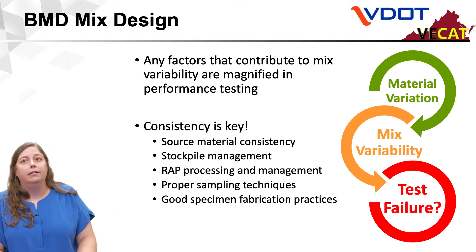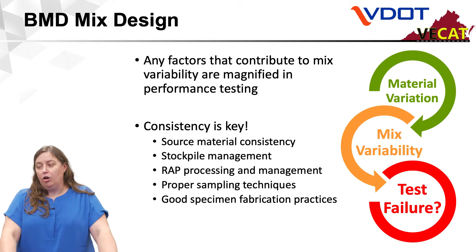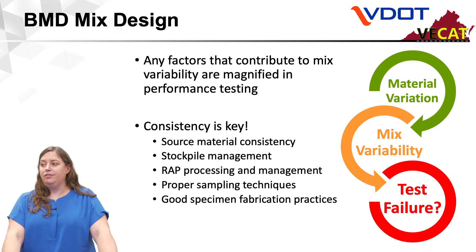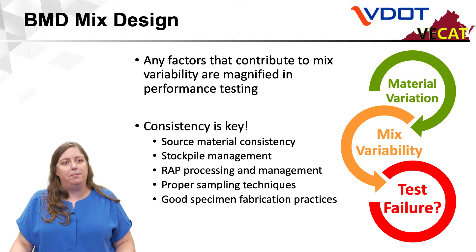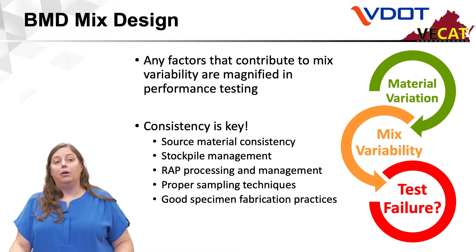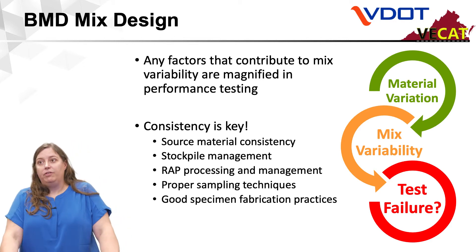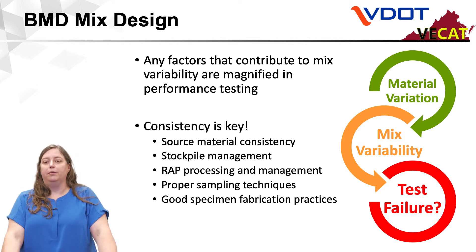For balanced mix design, any factors that contribute to mix variability are magnified in performance testing. We know that variability happens — we are working with non-homogeneous natural materials — but material variation plus mix variability during production: is this going to mean a test failure for you? You must be prepared to pay attention to consistency: source material consistency, stockpile management, RAP processing and management, proper sampling techniques, and good specimen fabrication practices. Without all of these activities, balanced mix design may not be successful. It is very easy to design a mix, but it is a completely different story once we get into production and volume of mix production to have that consistent material come out that's going to give you a positive test result.